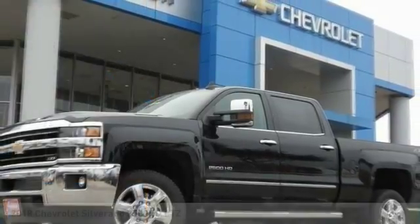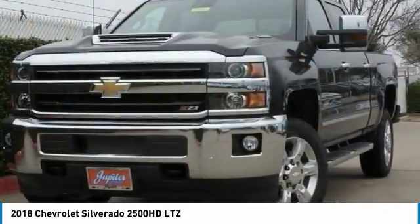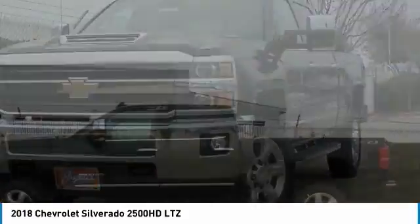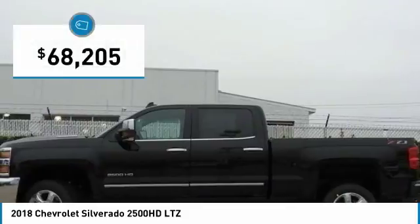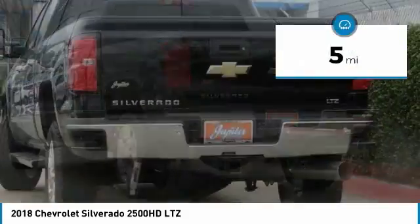Stop by and take a look at the 2018 Silverado 2500 HD. This pickup truck pulls unlike any other and is priced below $70,000. This vehicle has less than 100 miles.